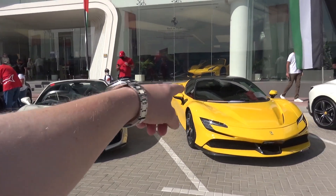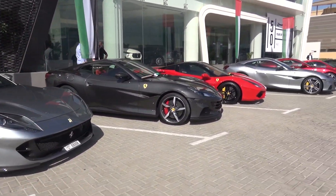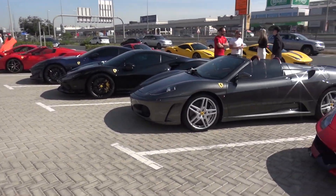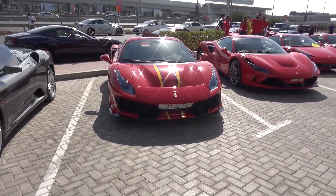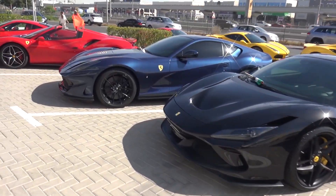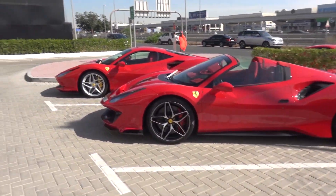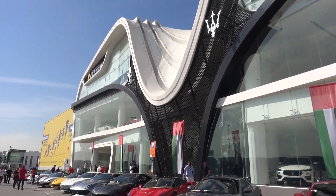We've got a Pista Spyder, the SF90, a Roma, 812 GTS — absolutely love it — Portofino, 488 Spyder, another Portofino, some very nicely coloured cars. 430 Spyder, interesting stripe on that Pista Spyder. Lovely dark blue 812 Superfast, Pista Spyder again. Look at all of the cars here in front of the Ferrari showroom at Altair Motors.